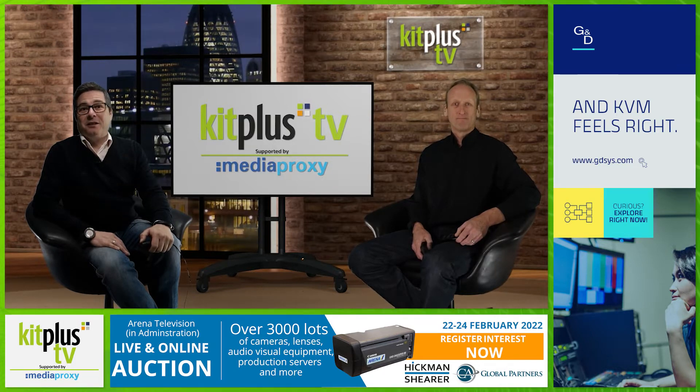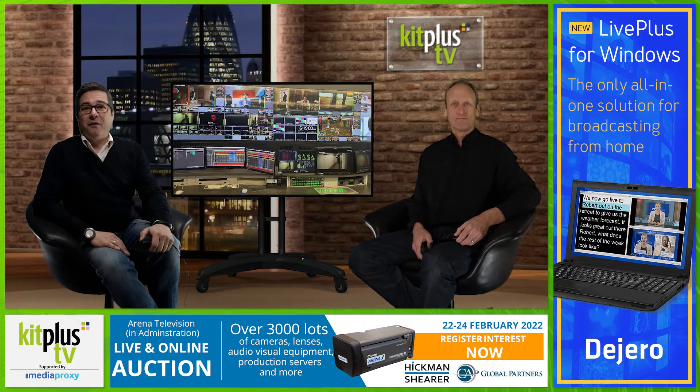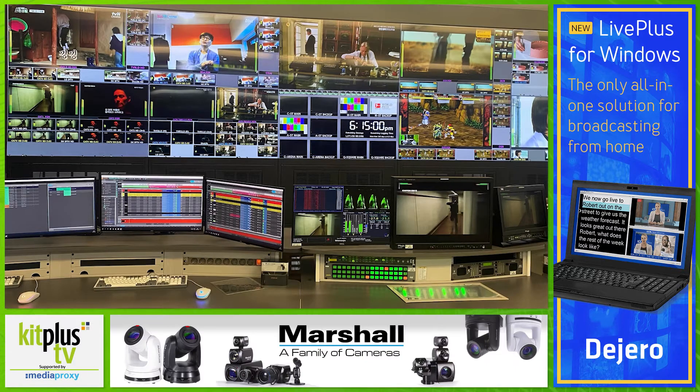First off, Pebble have announced the appointment of Besko as its channel partner in Korea. Korea does appear on our YouTube analytics channel at number 14, so some viewers out there. The partnership has seen Pebble and Besko implementing one of the most advanced and complex playout technologies in the Korean market, combining Pebble's world-class automation, integrated channel and Pebble remote solutions.